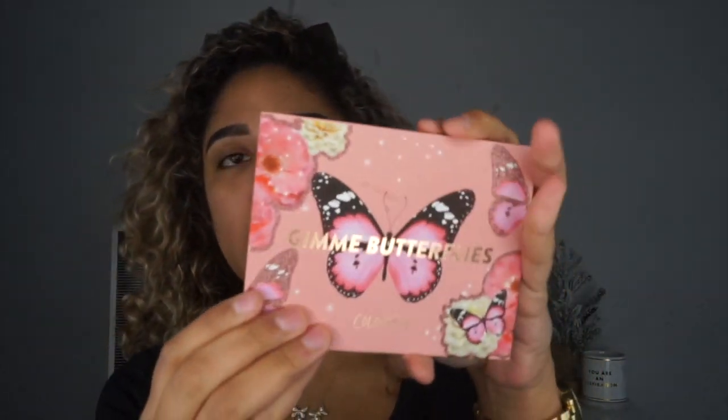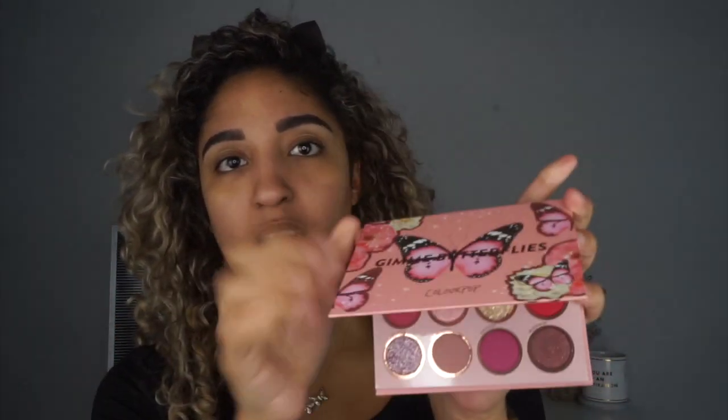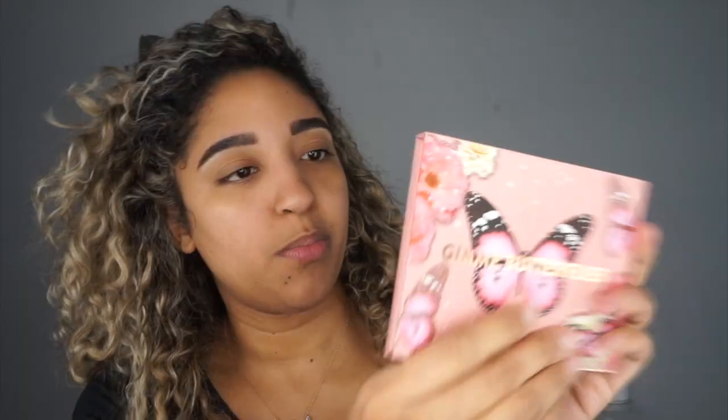Then we have three other eyeshadow palettes as part of their butterfly collection, but these three are exclusive to Ulta — in stores and online. I think all the palettes retail for $18. The first one is a pink one called Give Me Butterflies. I don't care for the color pink to wear, but when it comes to eyeshadows I do like pink a lot. This one is a little bit more simplistic — it still has glitter and stuff, but the packaging is not as detailed.